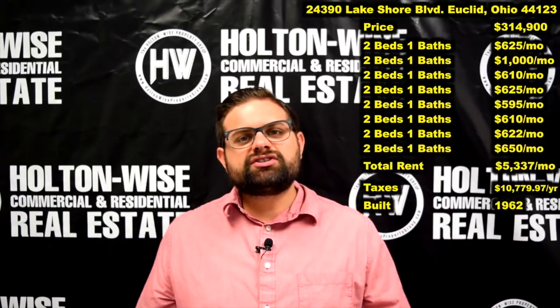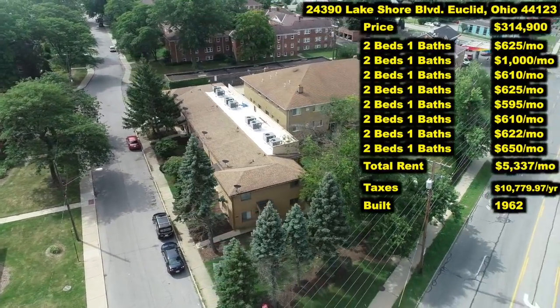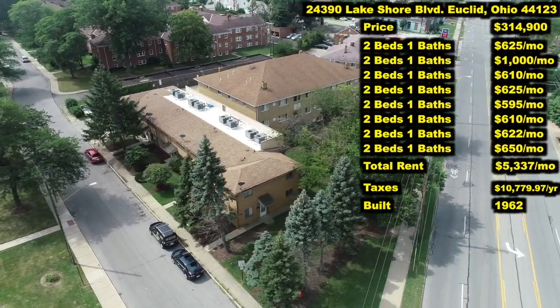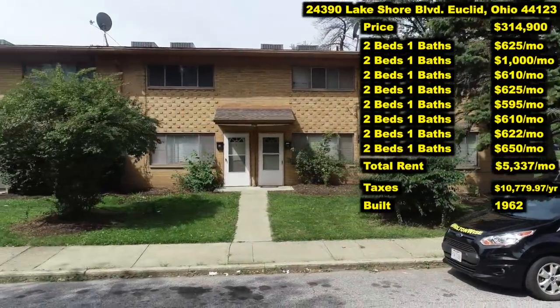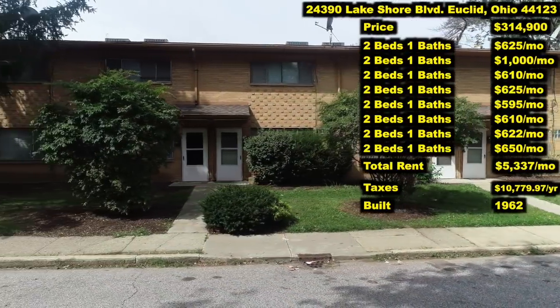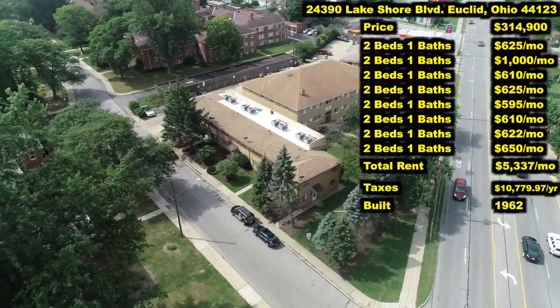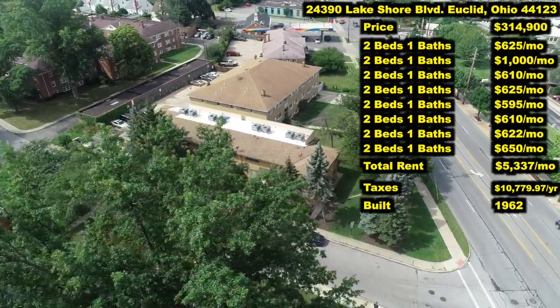24390 Lakeshore Boulevard, Euclid, Ohio. This is an eight-unit apartment building, but this isn't like a regular apartment building. These apartments are essentially townhomes — more or less we have eight townhome condos that are just connected by one party wall. The price: $314,900.